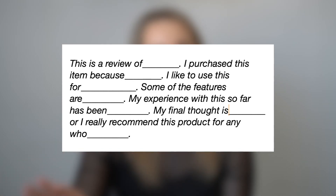You can say: 'This is a review of X. I purchased this item because I like to use this for... Some of the features are... My experience with this so far has been... My final thoughts are... or I really recommend this product for anybody who...' For example, using a standing desk: 'This is a review of X standing desk. I purchased this item because I was looking for a more versatile desk that I could use while working from home. I like to use this for working on my computer whether I'm sitting or standing. Some of the features are you can increase the height to X number of inches, and you can program your different heights with the press of a button. My experience with this so far has been super good — I love having the flexibility to sit or stand during long periods of computer work. I highly recommend this for anyone who needs flexibility between sitting and standing while working at a desk.' Then I'd only tag that product I'm featuring.